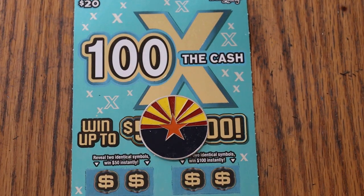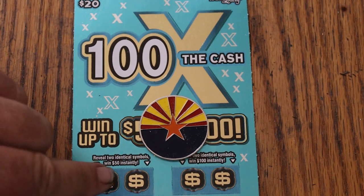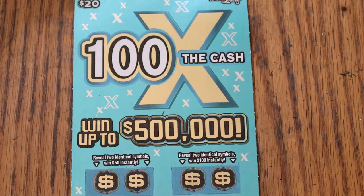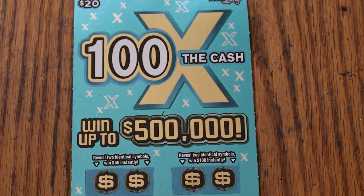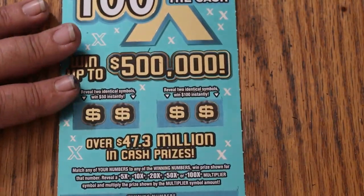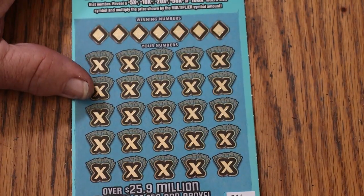What's up YouTube, AZ Scratchers here and welcome to the April 26th edition of the One a Day in April series, where we are finishing off the month with the $20 '100 Times the Cash.' It is a match your number to the winning number game. Find the multipliers of 5, 10, 20, 50, or 100 and win accordingly. Two identical symbols will get you 50 or 100. The odds are 1 in 3.05. Book number is 073407. We've had two in a row, so we're going to try to find a back-to-back-to-back. Yesterday's hit was a nice one — not quite an outlier, but still a decent hit. Let's see what happens today on ticket number 11.